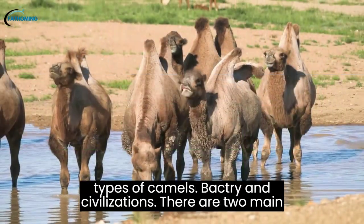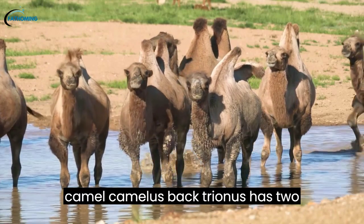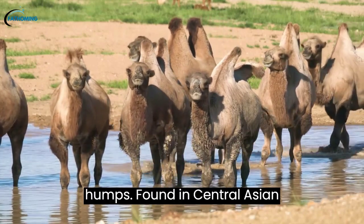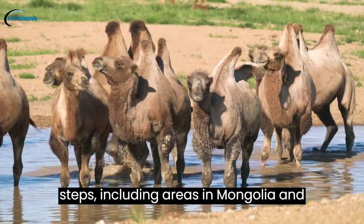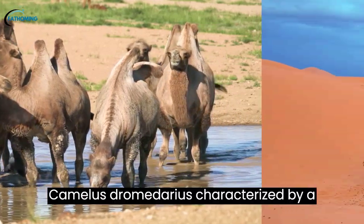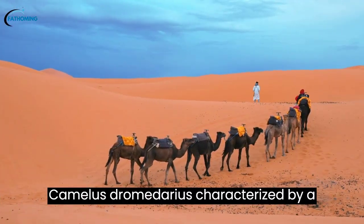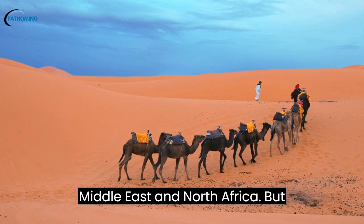There are two main types of camels. The Bactrian camel, Camelus bactrianus, has two humps and is found in Central Asian steppes, including areas in Mongolia and China. The Dromedary camel, Camelus dromedarius, is characterized by a single hump and is native to the arid regions of the Middle East and North Africa.